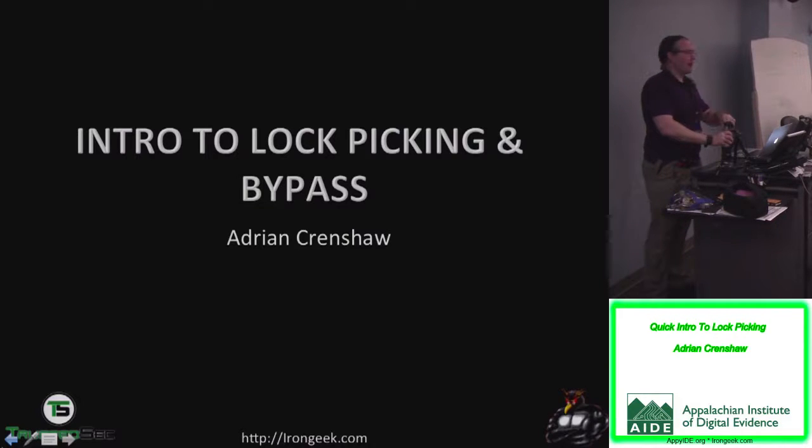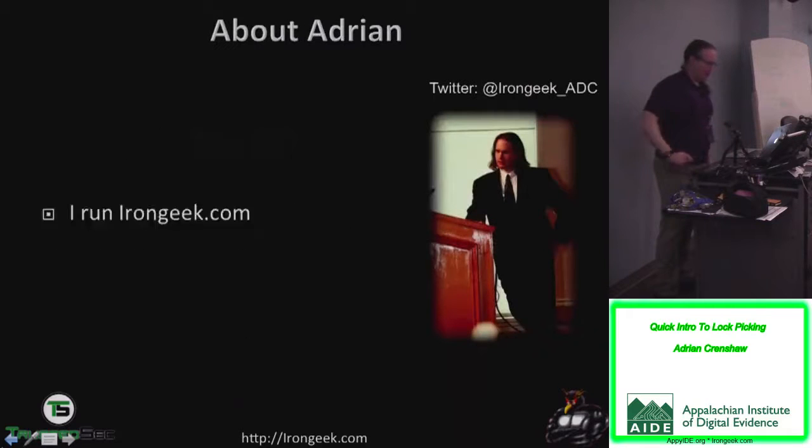Hi folks. Unfortunately, Tom could not make it, so I'm giving a semi-impromptu speech on lock picking and bypass. So it's not the one you expected. Sorry. Feel free to leave if you have no interest in the subject matter, but hopefully I can be somewhat educational on the generalities of how most modern locks you're going to encounter around here at work.